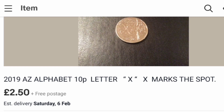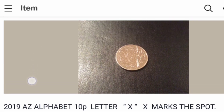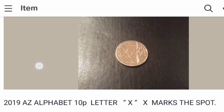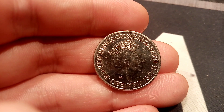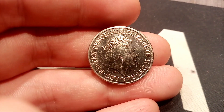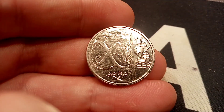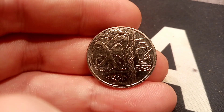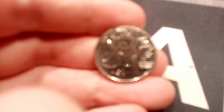However, someone just listed a 2019 X marks the spot 10 pence on eBay and I sniped it straight away for £2.50 — what a buy that is. It's exactly the same as the coin you see on the screen now, but made the year after. Comment below if you think that's definitely a Dan's Dollars best buy — I'm more than sure that coin's going to make some profit over the next year or so.